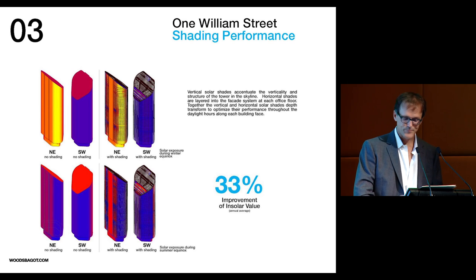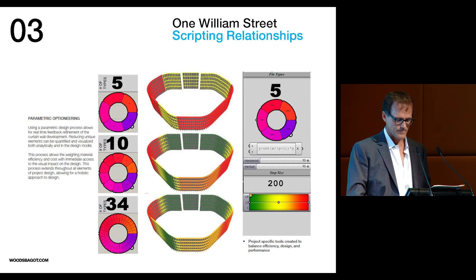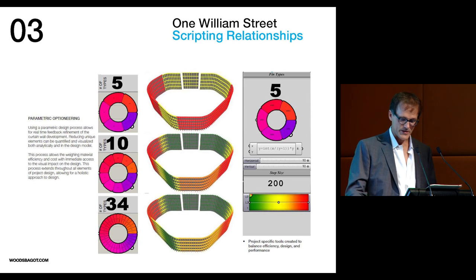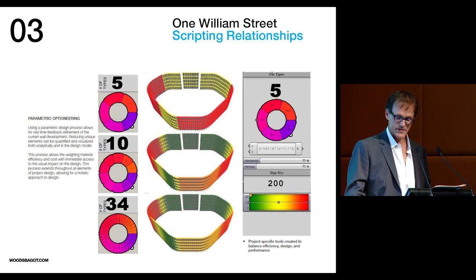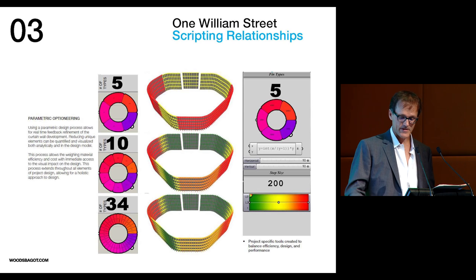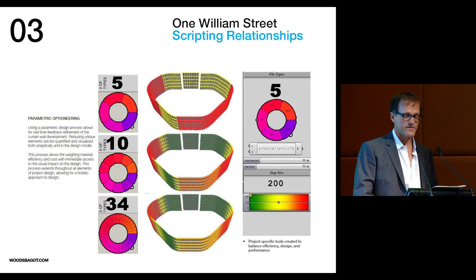This slide illustrates a series of modularity studies that quantified material amounts, shading percentages, and modularity in relationship to each other. It was then used to develop cost models capable of assessing overall performance in terms of both construction and operating cost. Being able to work through this early in the design process in collaboration with clients, construction managers, and consultants is a key to success for these types of projects.